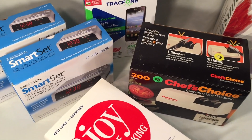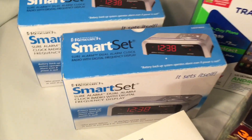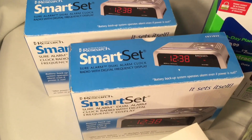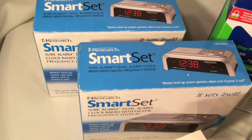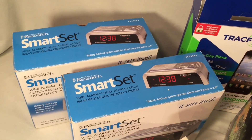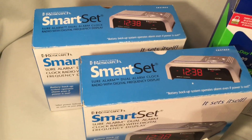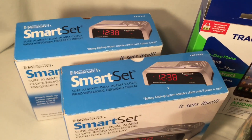Some of the other things I got at this estate sale: these two Emerson alarm clocks, again new in box, all the packaging is in there, it looks like they've never been opened. I paid $5 a piece for each of those, but I think I can get about $30 out of them. There are a couple of comps in that range. They're fairly new — I don't exactly know how new — but they hopefully should sell.